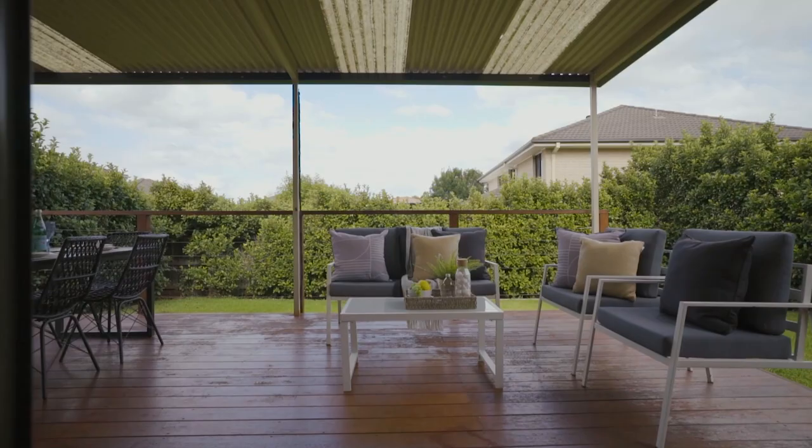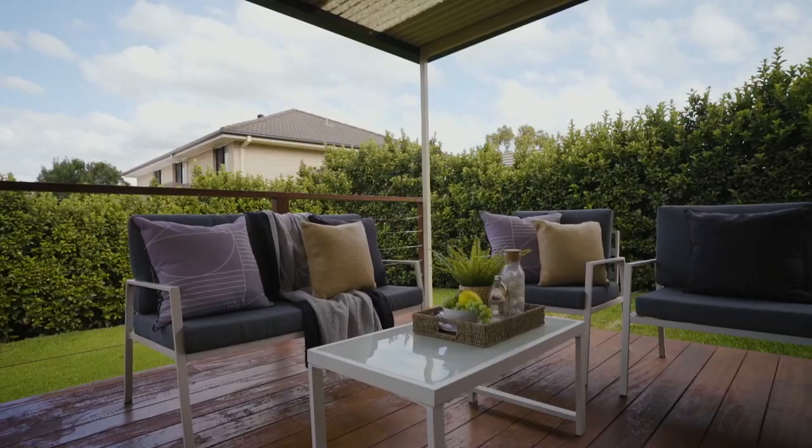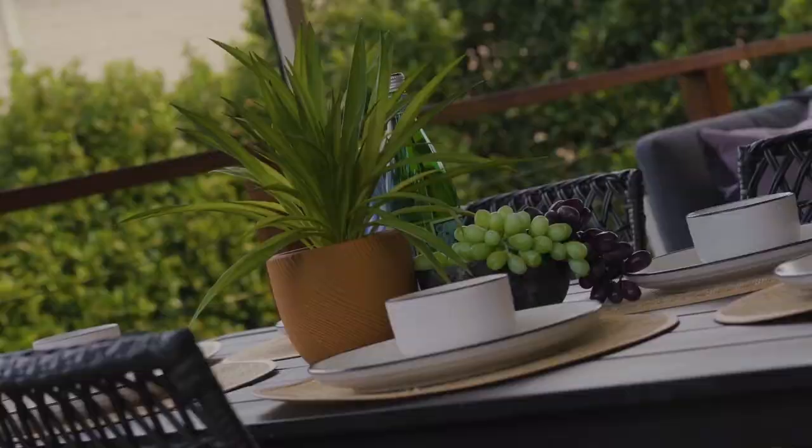And for those who love to entertain all year round, the backyard is an absolute standout. You have a great size undercover alfresco area with deck overlooking a grass yard, showcasing privacy year round.